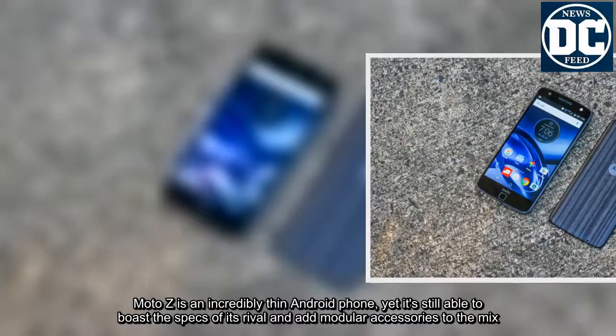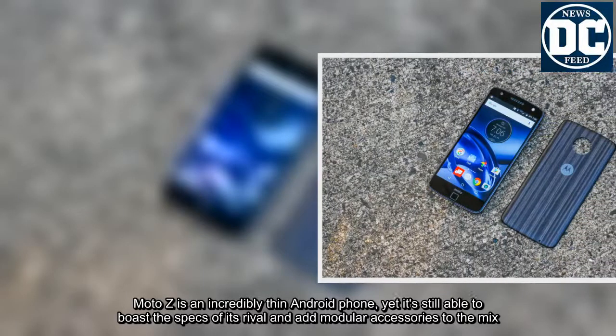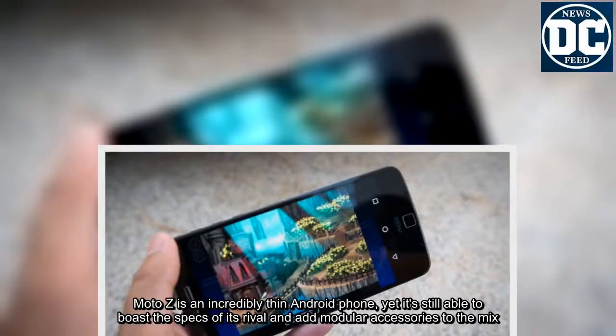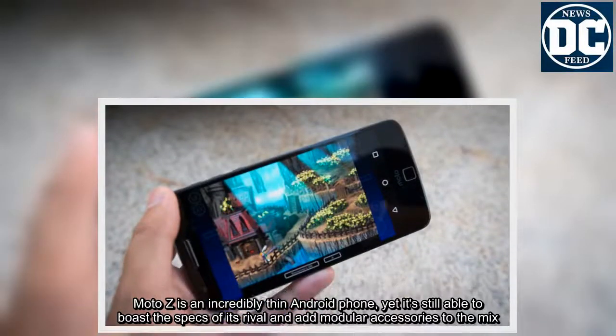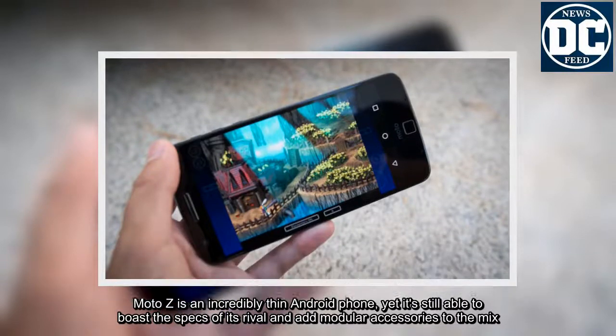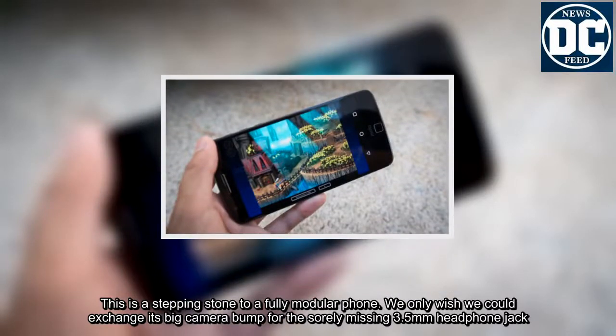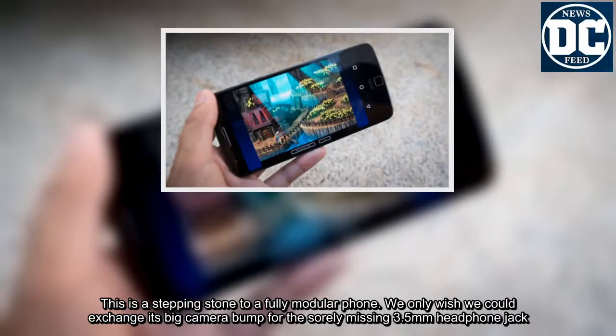Moto Z is an incredibly thin Android phone, yet it's still able to boast the specs of its rivals and add modular accessories to the mix. This is a stepping stone to a fully modular phone. We only wish we could exchange its big camera bump for the sorely missing 3.5mm headphone jack.